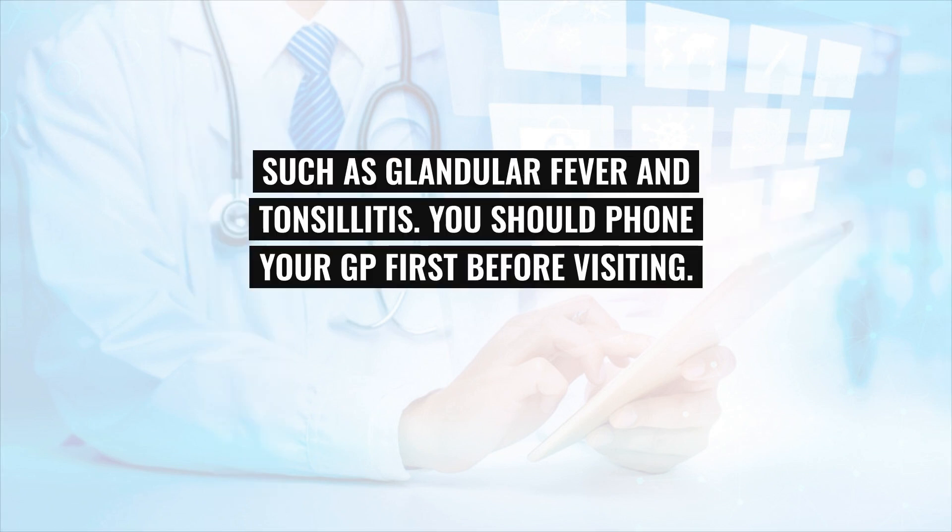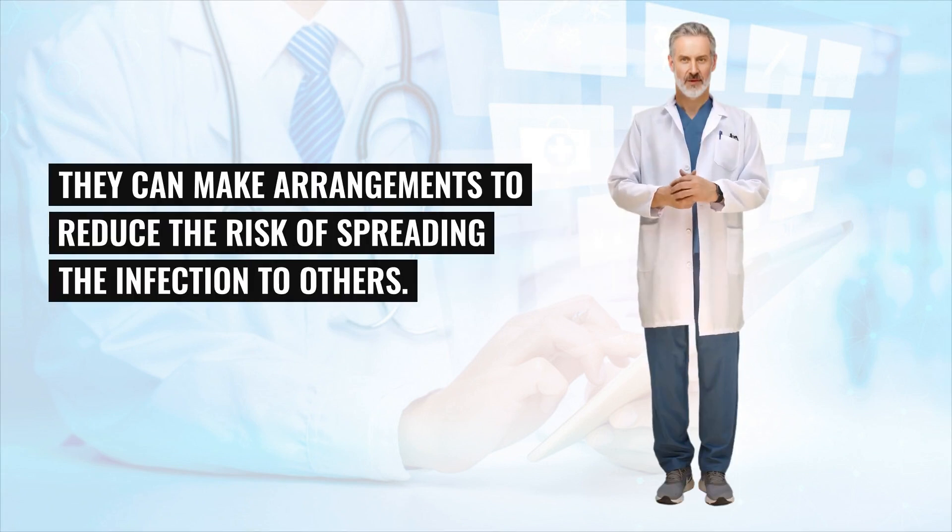You should phone your GP first before visiting. They can make arrangements to reduce the risk of spreading the infection to others.